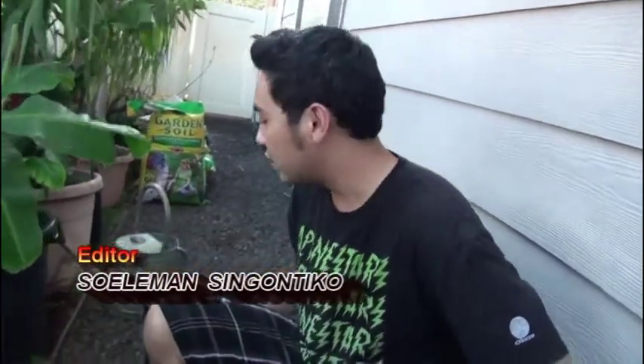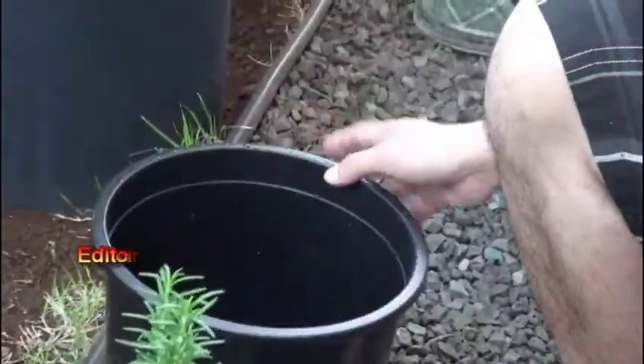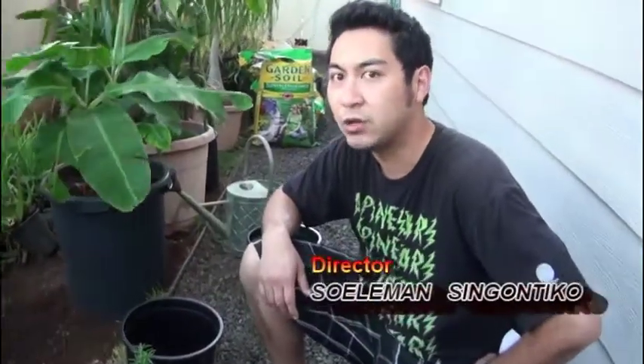So we're going to take our rosemary and transfer it over into this pot so we can let it grow big and large. Rosemary requires a combination of sun and shade to grow well.